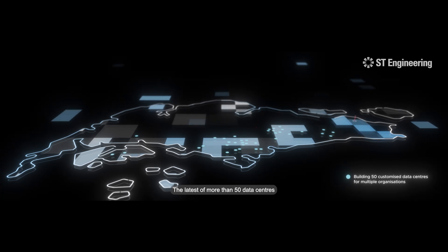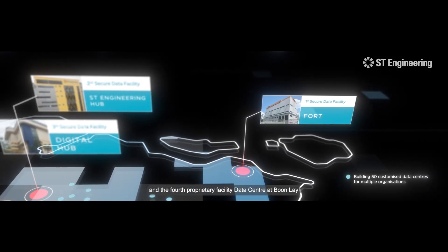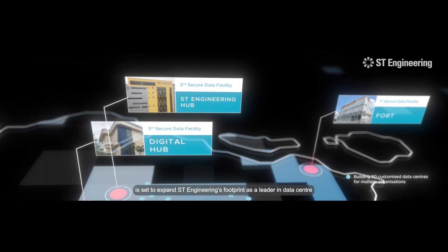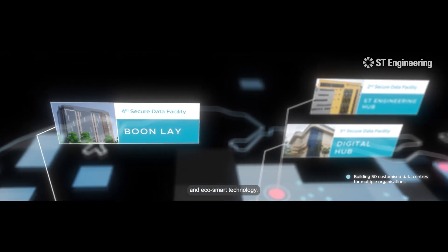The latest of more than 50 data centers and the fourth proprietary facility, the data center at Boonle is set to expand Estee Engineering's footprint as a leader in data center and eco-smart technology.